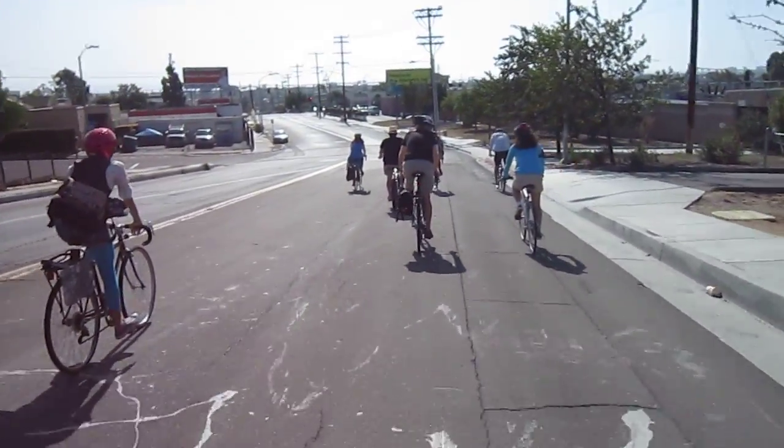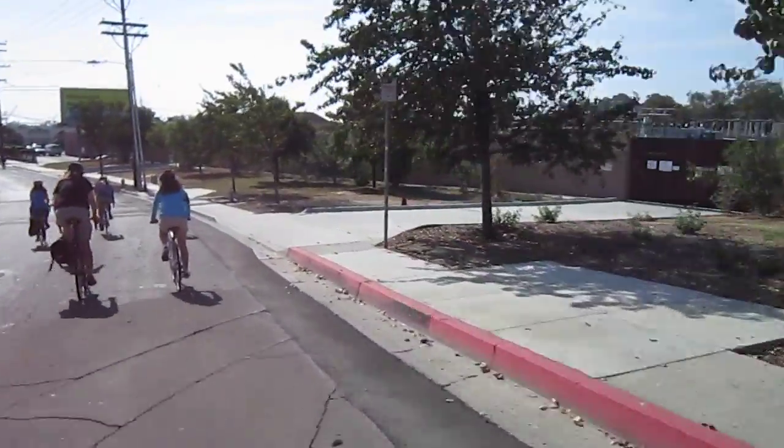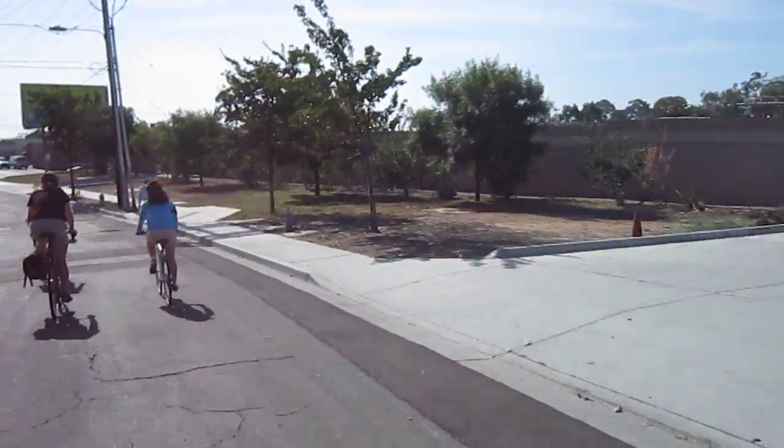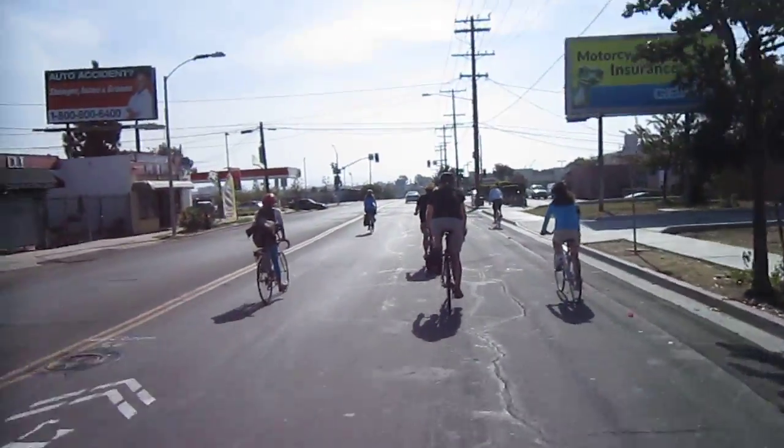You can see the shipyards in the distance, and you probably can't see it but kind of to the right — I'm pointing to the right now — there's the Coronado Bridge. It takes you over to Coronado. That's a great place to ride, beautiful area to hang out.